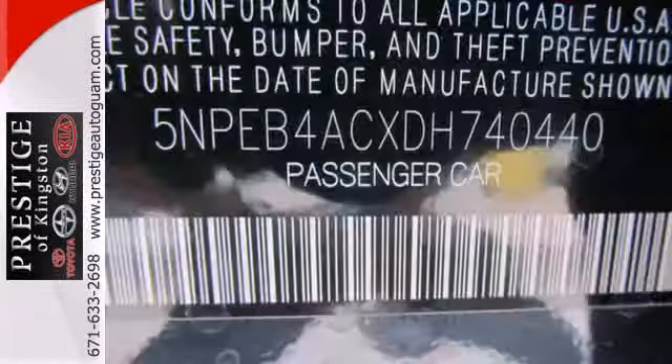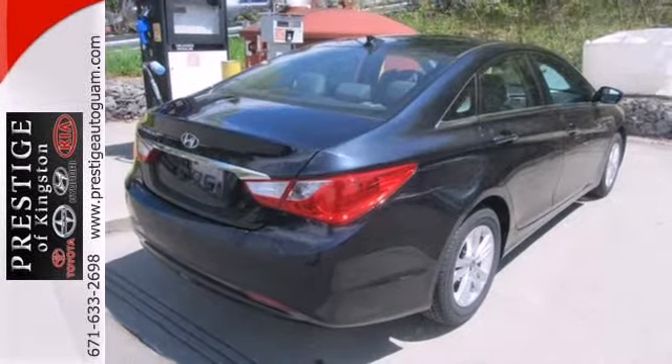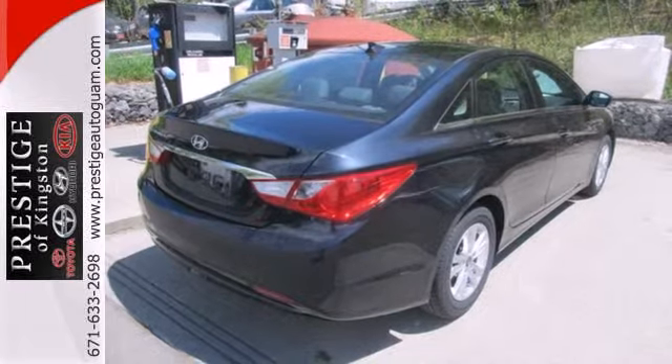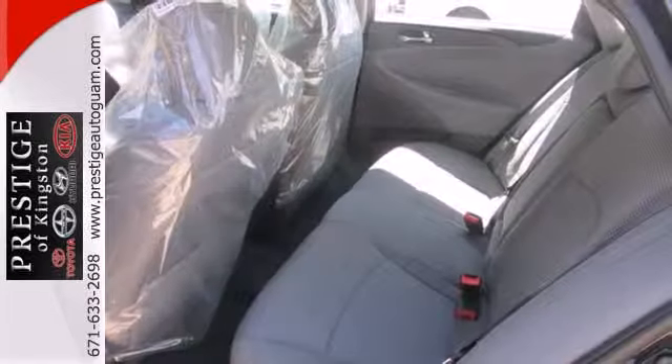Navigate, connect and discover, all with the push of the blue link button. You'll also enjoy high-tech features like Bluetooth, MP3 capability and iPod USB and auxiliary input jacks.